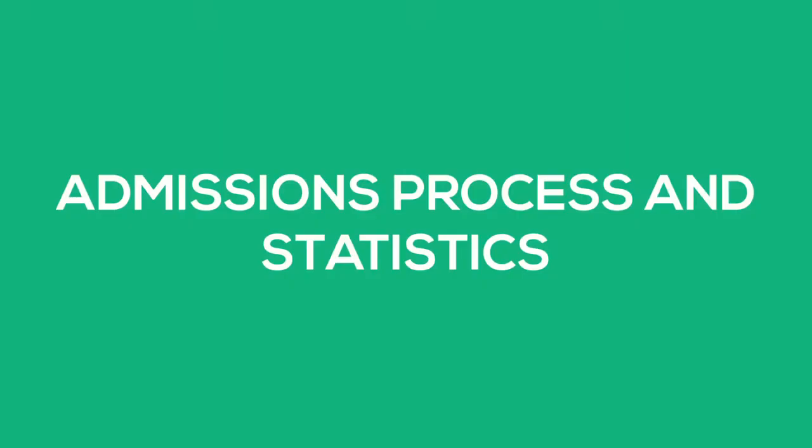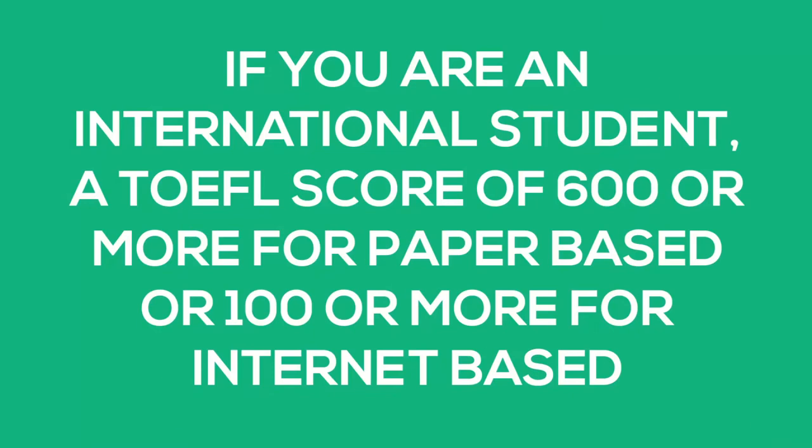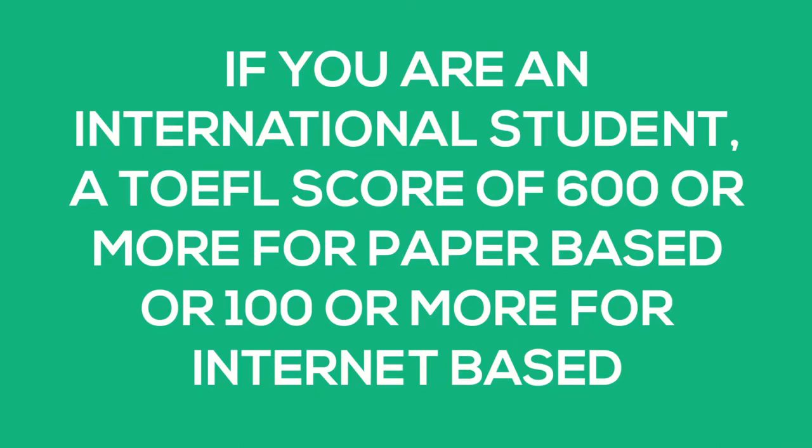Next, let's talk about the admission process and statistics. The admission process in the OMS CS is well-defined and concise compared to most master's degree programs. The only real requirements are an undergraduate degree from a regionally accredited institution, and if you're an international student, you have to get a TOEFL score of 600 or more on the paper-based or 100 or more on the internet-based. That's it — no GRE requirement or professional work experience requirement. If you meet these requirements, it's feasible for you to apply and gain admission.